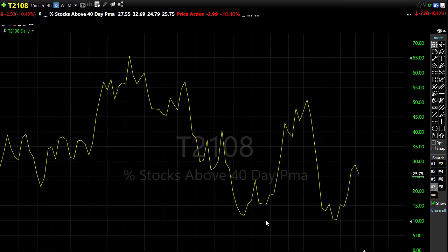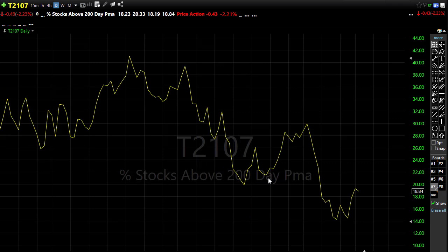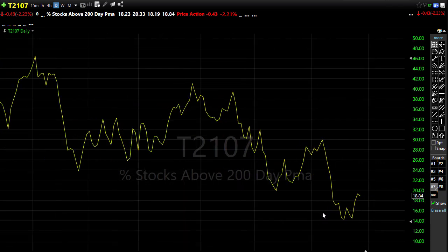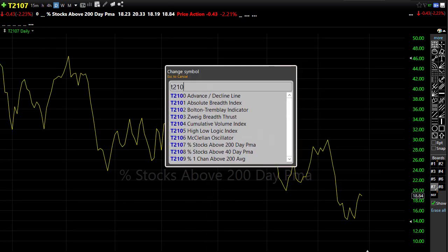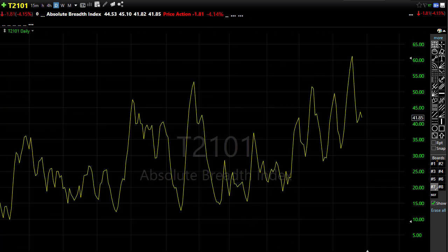T2107 pulled back a little bit as well, but there's nothing bullish about this chart right now — we haven't been able to break through any of these levels. T2107 and T2108 continue in downtrends. The good news is that yesterday's sell-off didn't break back down through some of these areas — it wasn't that extreme, even though it might have felt pretty painful if you rushed in and bought yesterday morning. But 19% of stocks holding above their 200-day moving average is pretty tough to build a strong bullish case.